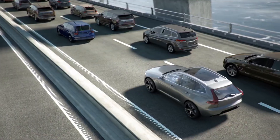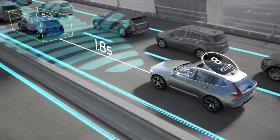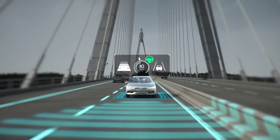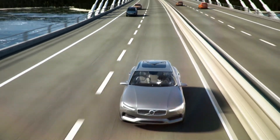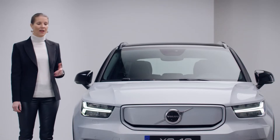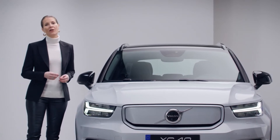And to help keep you in control, this technology can provide gentle driver support from standstill up to highway speeds. This new system is also prepared for future innovations that will make your everyday driving easier, more relaxed and more safe. The XC40 Recharge is there to support you and if necessary to help protect.